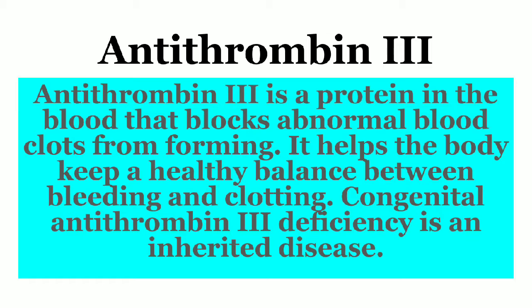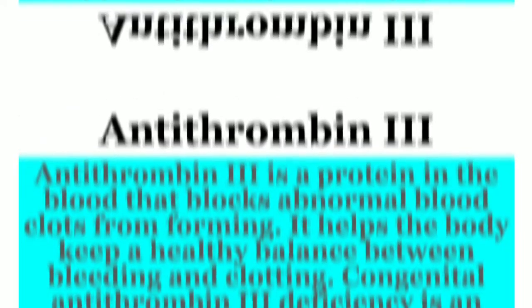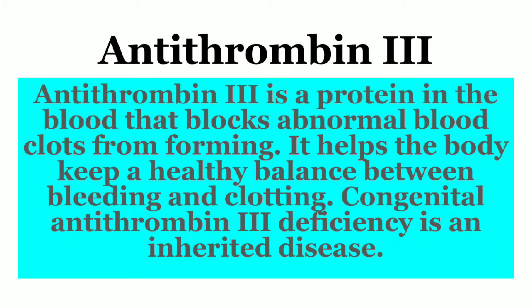Antithrombin 3 is a protein in the blood that blocks abnormal blood clots from forming. It helps the body keep a healthy balance between bleeding and clotting. Antithrombin 3 deficiency is an inherited disease.